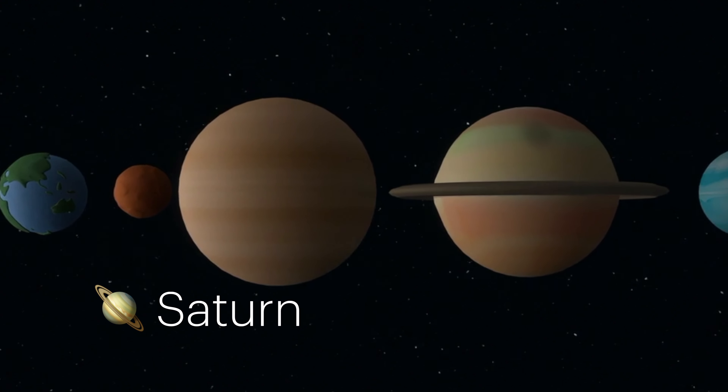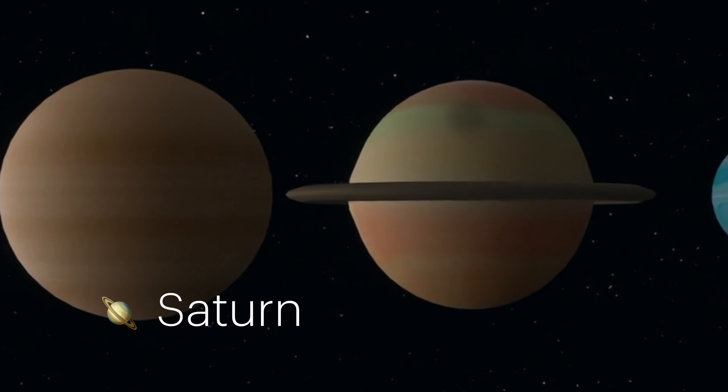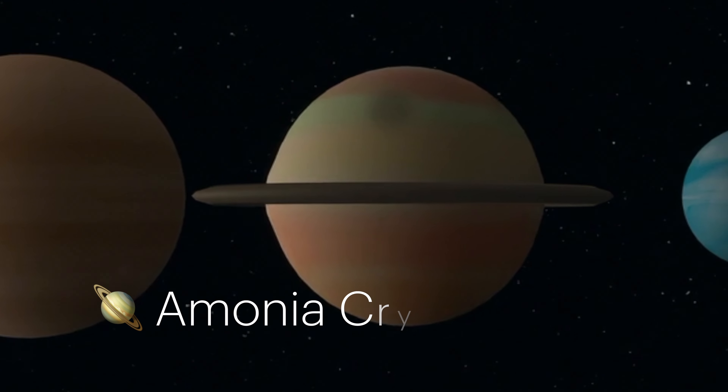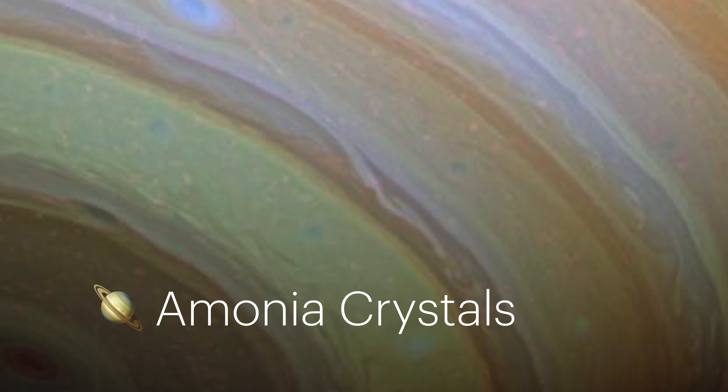Saturn, the jewel of our solar system, shines with a distinctive yellowish hue. This color is primarily due to its upper atmosphere, which is rich in ammonia crystals. These crystals form clouds that reflect sunlight, giving Saturn its pale yellow tint.